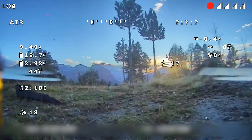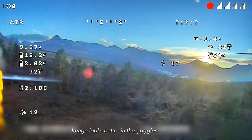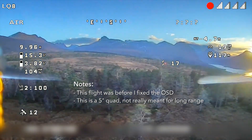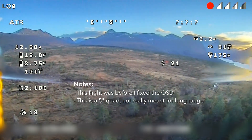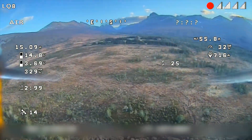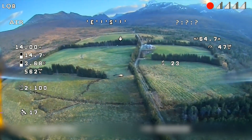The detail on these trees is pretty decent — I think the image quality looks pretty nice right now. This is a fairly basic five-inch quad, not really built for long range, so it doesn't handle the wind so well and isn't very efficient. But the battery I'm using is a 4200 milliamp-hour lithium-ion battery.